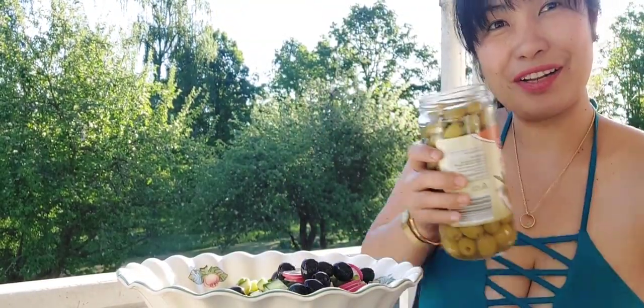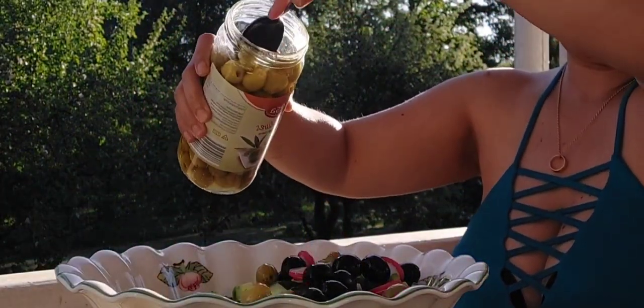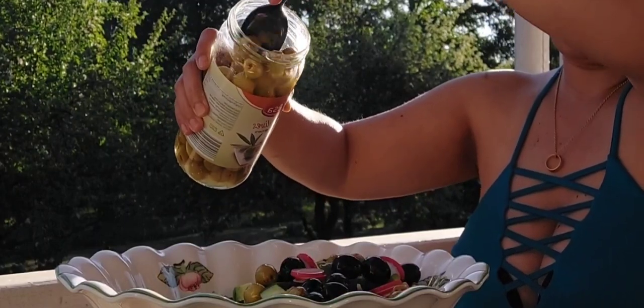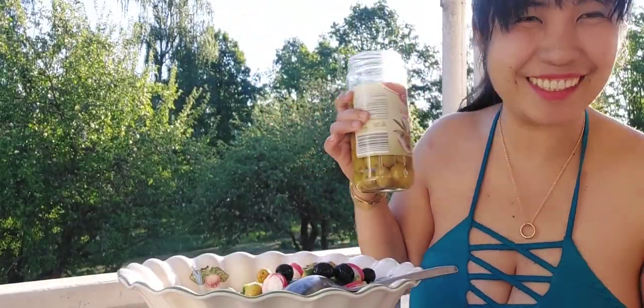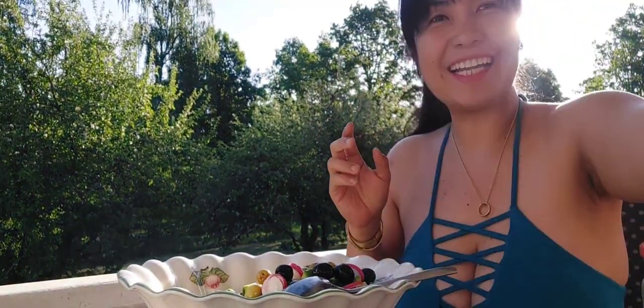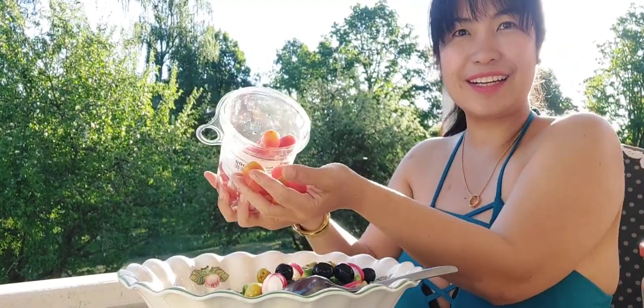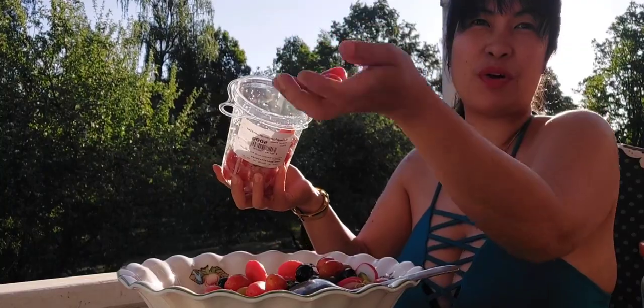Plus the green olives. Oh, it's so beautiful — the salad is super beautiful! And then the cocktail tomatoes, just put them in whole.